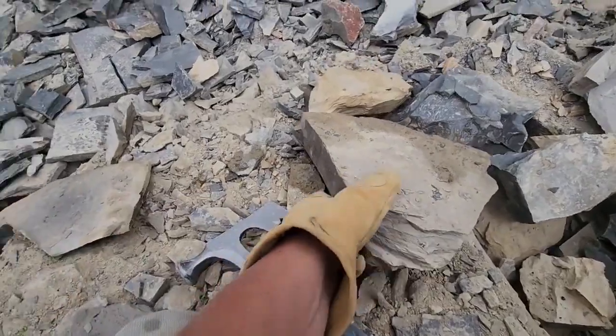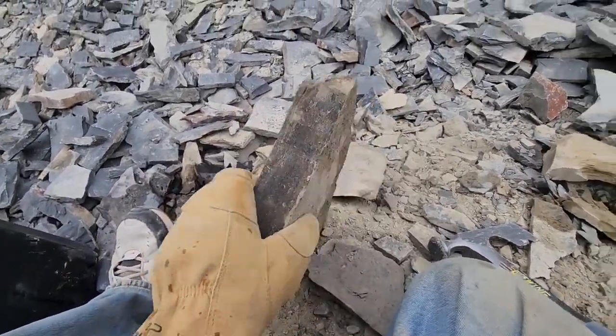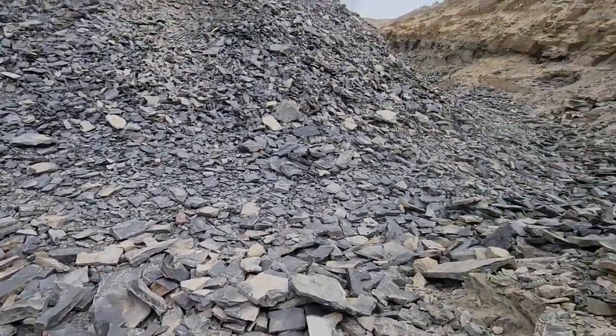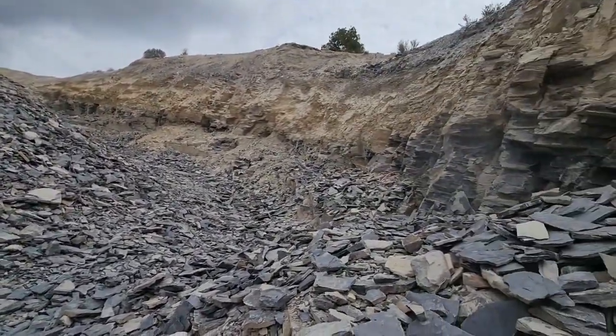Working that dirt layer that this shale has broken down into up there. There's a nice trilobite right there — I'm gonna grab that in a second. You've got to be really careful with them because they will break. They're very fragile, and the bad thing about them being so fragile is that's it — they're gone. There's only so many trilobites. It's not an endless supply. It's a finite supply of trilobites.